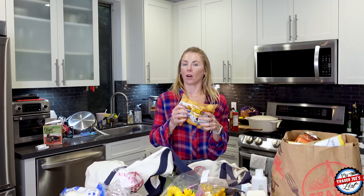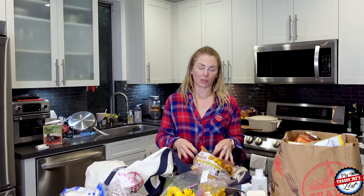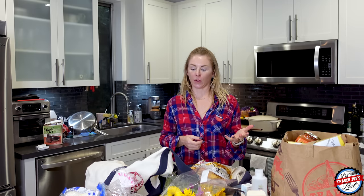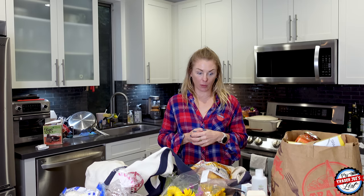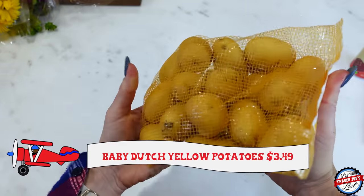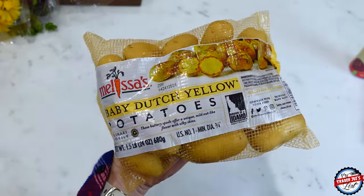If you've been on the internet in the last week, everyone's making smashed potatoes — I was obsessed with last year. A potato is so versatile: it can be a French fry, a soup, a tater tot, a chip, and now you can smash potatoes. You just boil it, cover it in some oil and salt, and bake it — or air fry it, which is probably what a lot of people are doing.